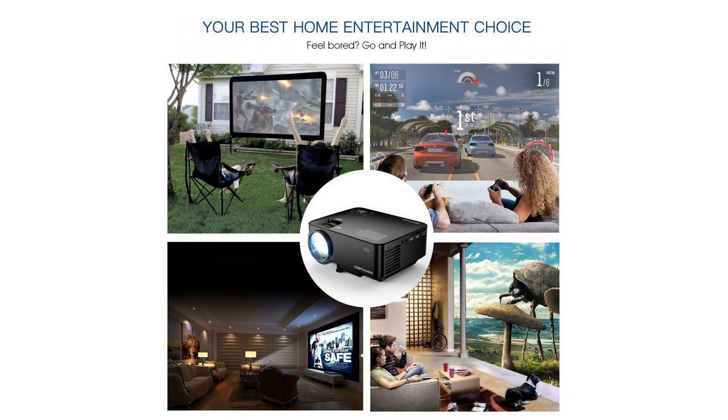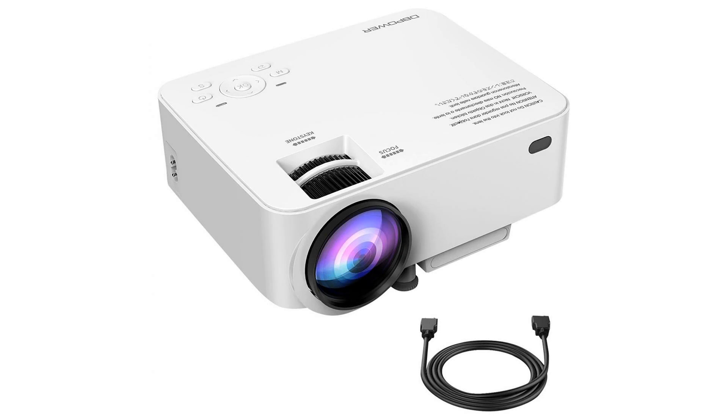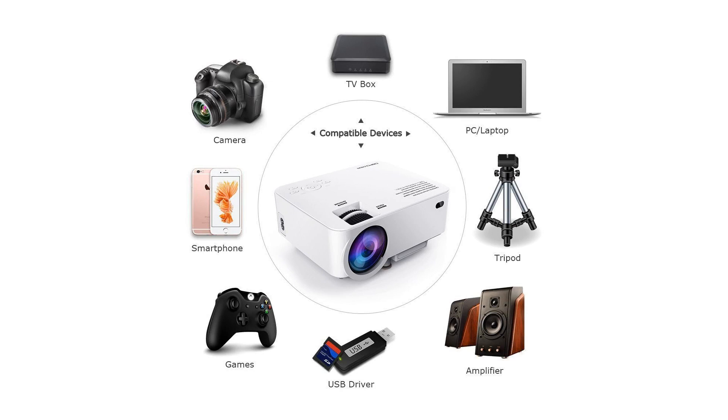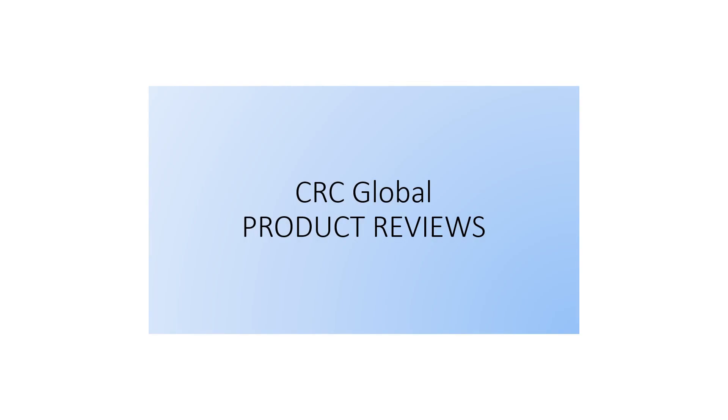For a top-notch viewing experience, it offers a 32 to 176 inch display size with a projected distance of between 1.5 meters to 5 meters. By placing the projector at the optimum distance of about 2 to 2.5 meters, it will display a super clear and bright 130 inch image, giving you a superior private home theater experience.